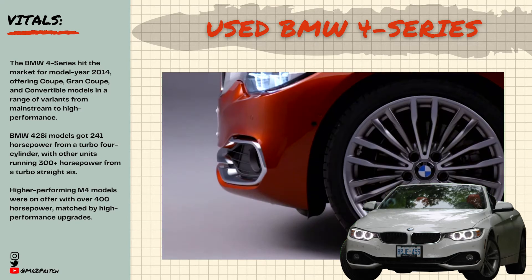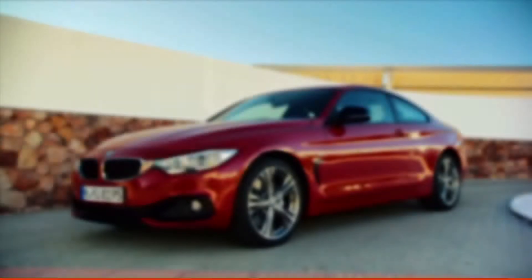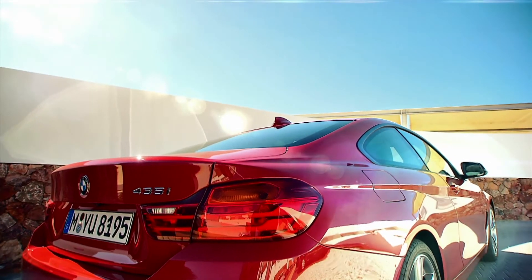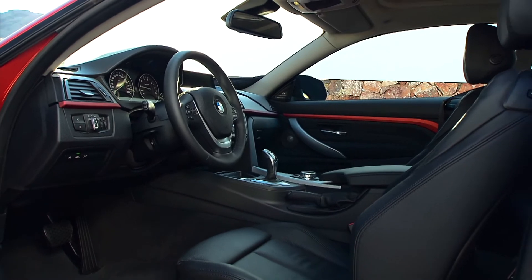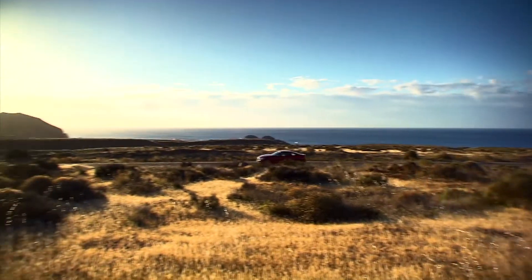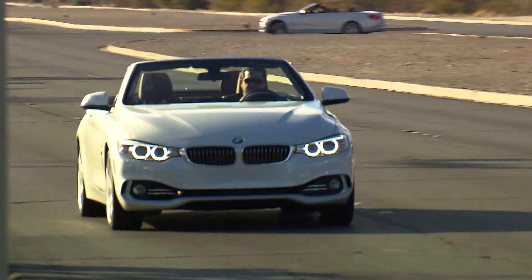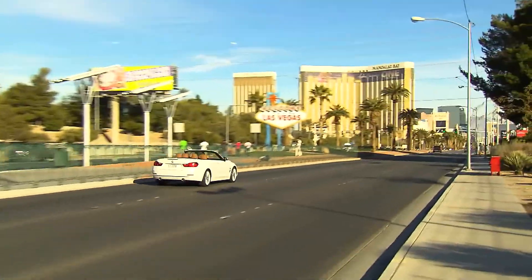This generation of the BMW 4 Series offered no shortage of BMW's latest in connected car tech, safety, convenience, and luxury features. Look for high-end audio and lighting systems, various interior color and trim configurations, and specialized equipment packages intended to fine-tune the 4 Series to the driver's exact needs and tastes.